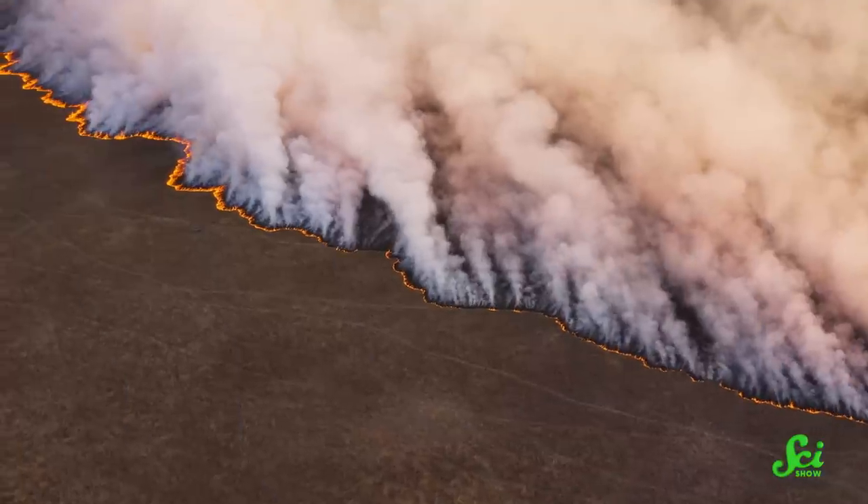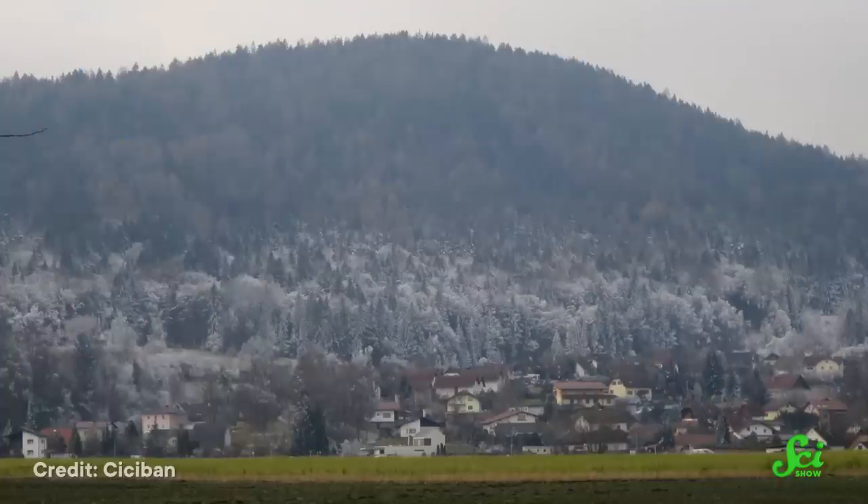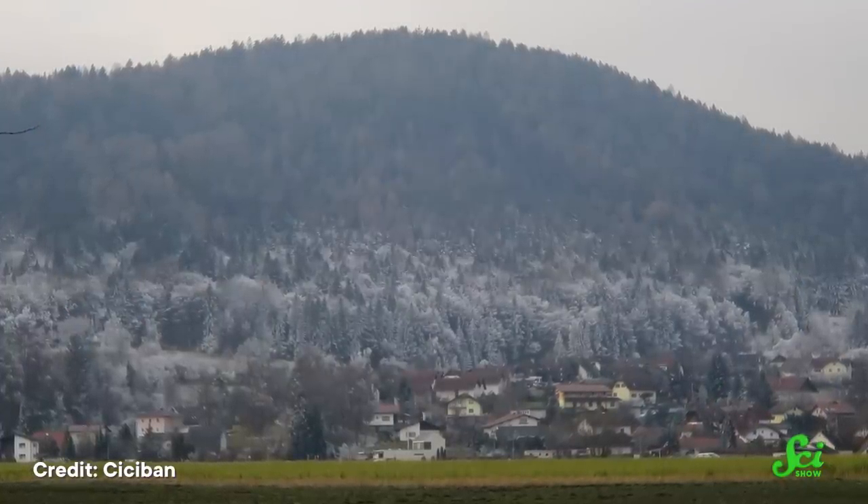Now, to be clear, we're not talking about huge regions being shielded from the effects of our rapidly warming planet. The vast, vast majority of habitats and ecosystems are going to see these upheavals. That's one big reason the climate crisis is a crisis. But on small scales, there are some places that end up being cut off from the weather patterns around them.